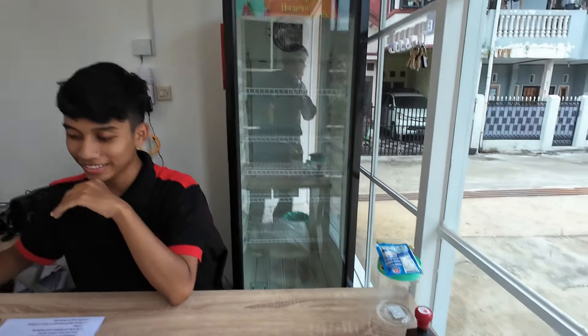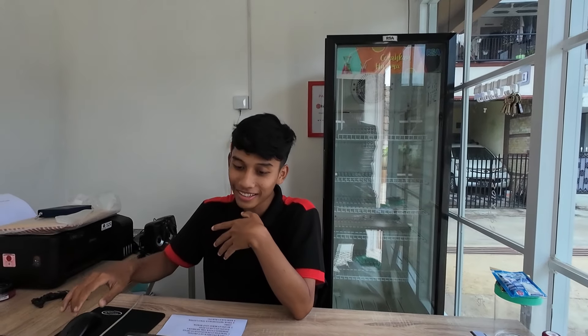Konsepnya unik kayak rumah hobbit — kayak rumah mini gitu. Fasilitasnya ada AC, water heater, Smart TV, alat mandi, WiFi juga ada. Mantap, lengkap banget. WiFi-nya kenceng, per kamar.